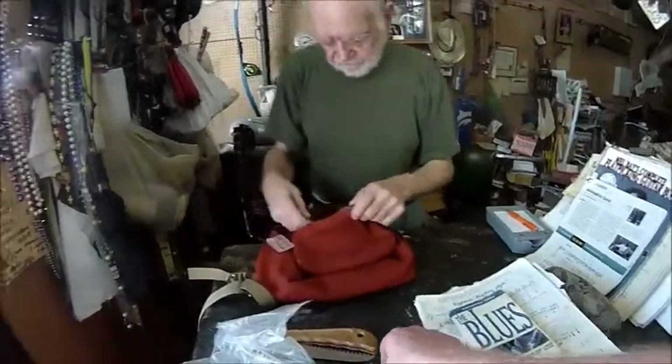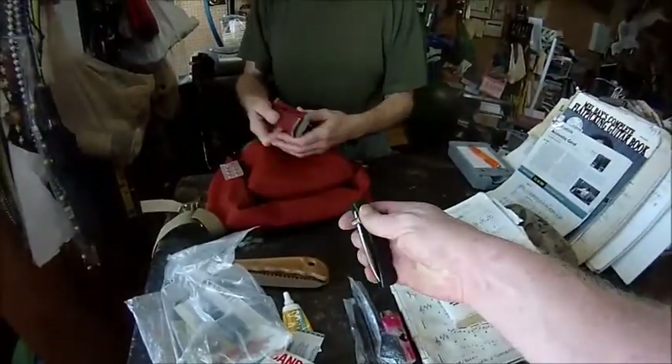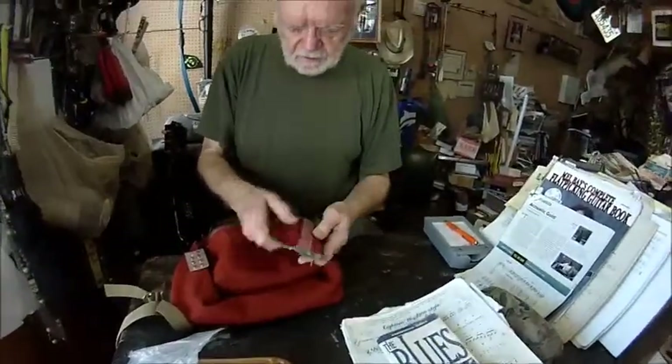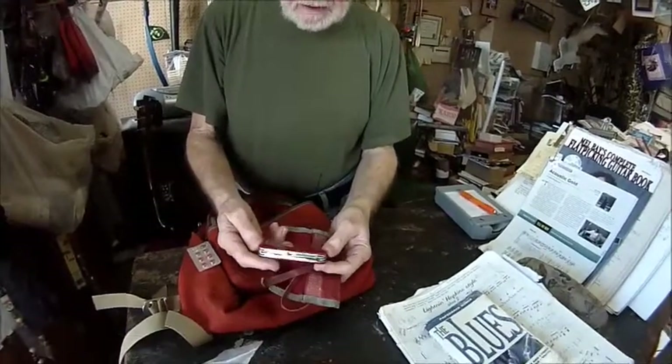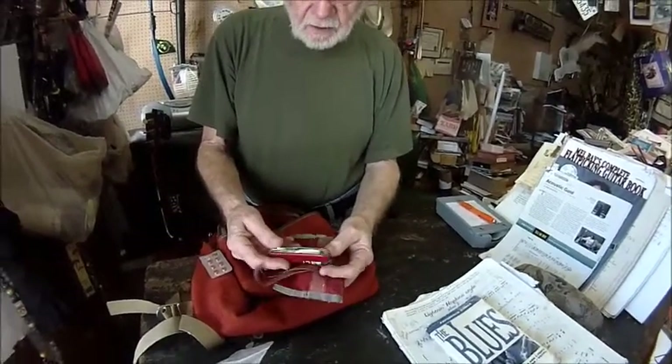Here's a little lock blade knife. He has some tongs right here. And here's a little smaller one — a Victorinox Swiss Army knife.